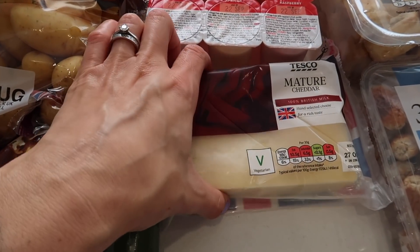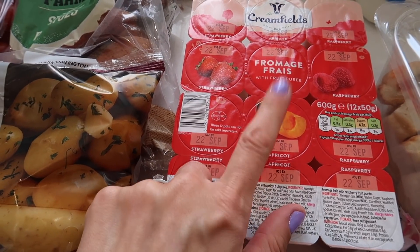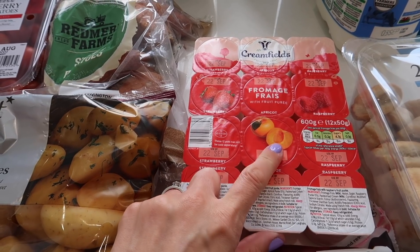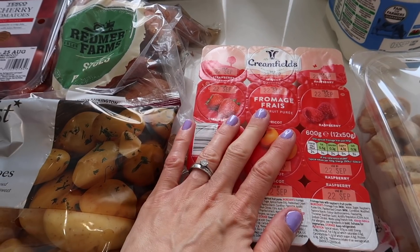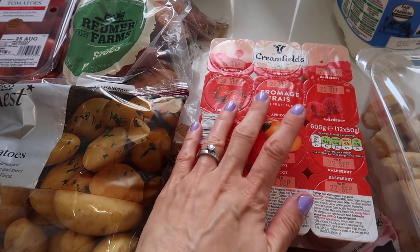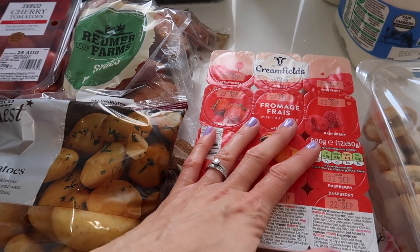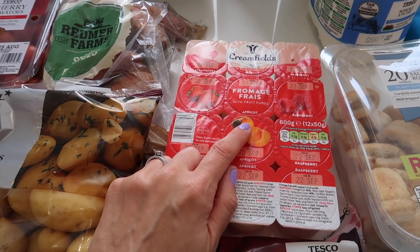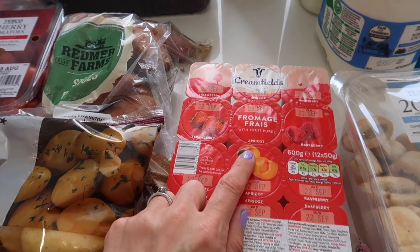On to dairy. We've got some mature cheddar — I only did one block because I already had some in the fridge. Fromage frais for the littlies. I've tried the more lunchbox-style packaged ones like frubes or similar, but I actually find it's less mess to just let them eat one of these with a spoon than to give them one of those more packaged ones that are designed to be less messy. Let me know in the comments — which way do you like to feed your small children yogurt, and are the ones designed to be less messy actually less messy?